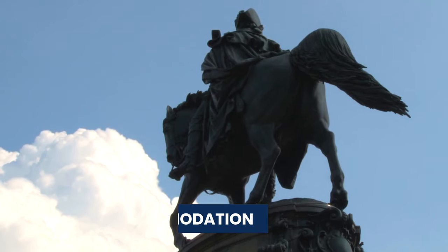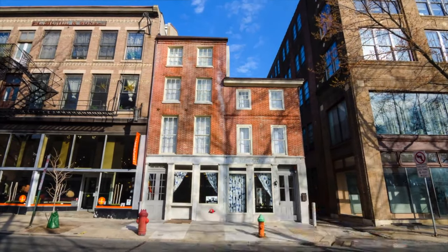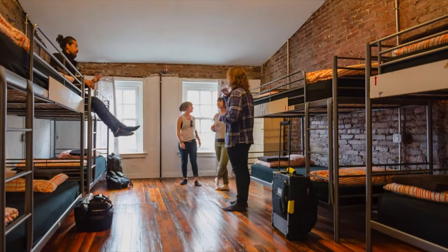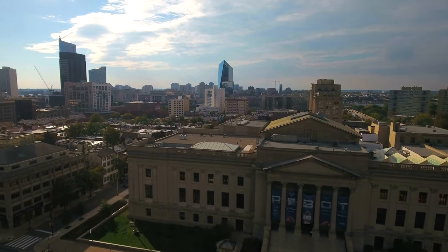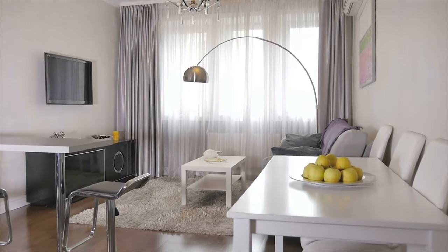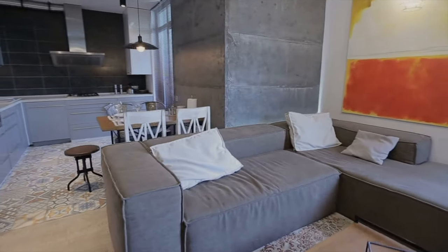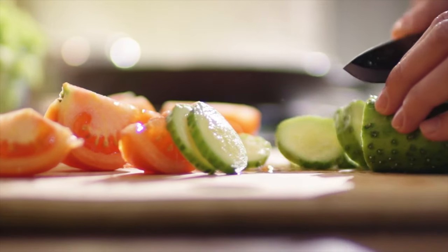Now let's look at cheap accommodation in Philadelphia. The city is home to some of the most affordable hostels in the USA, making this a good option for those who don't mind sharing a dorm. These beds can cost around $30 a night and are perfect for solo travellers. If you plan on spending longer than three or four days in the city, we recommend renting a place using Airbnb or Booking.com — book an apartment to save money on accommodation and also on eating out by getting groceries and cooking your own meals.